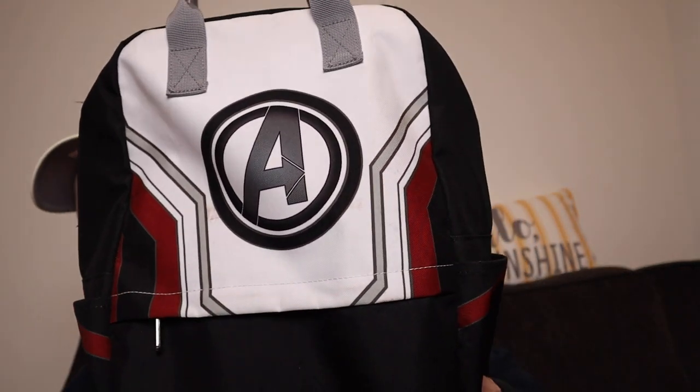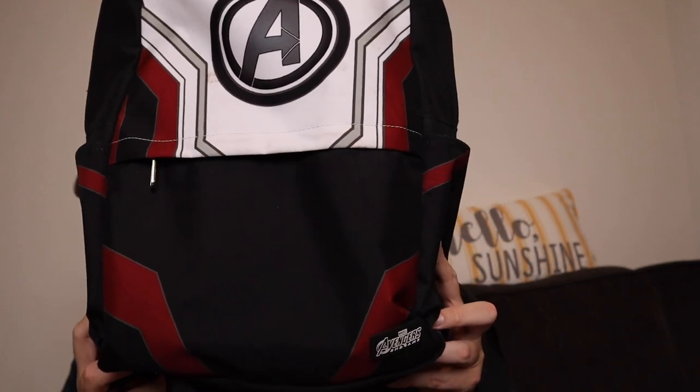For the backpack, I'm bringing my Avengers Endgame Loungefly backpack. It's got the suits from Endgame on it and I love it so much. It has water bottle holders, a laptop pouch, and lots of room — more than enough for my needs. I do have a bigger Adidas backpack, but I think this one's cooler. This will be my second carry-on and will hold all the important electronics and valuables.